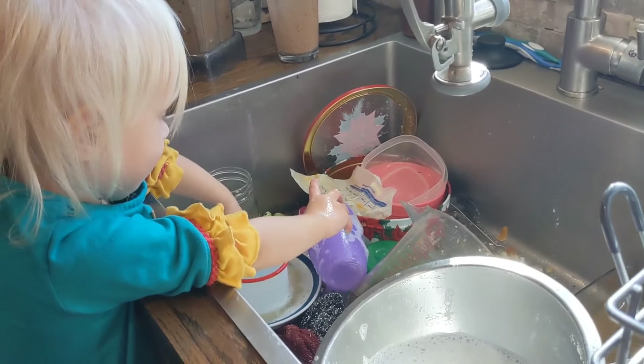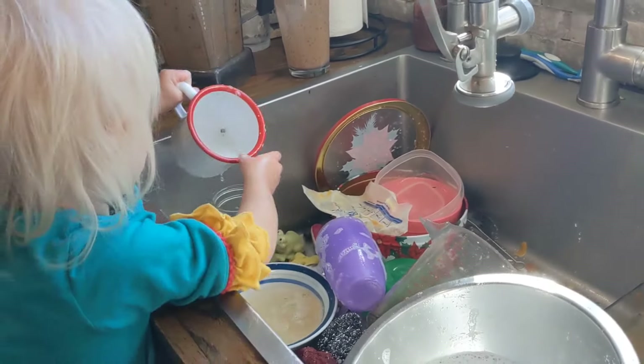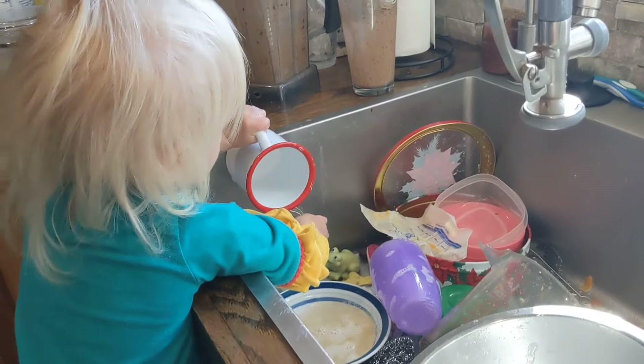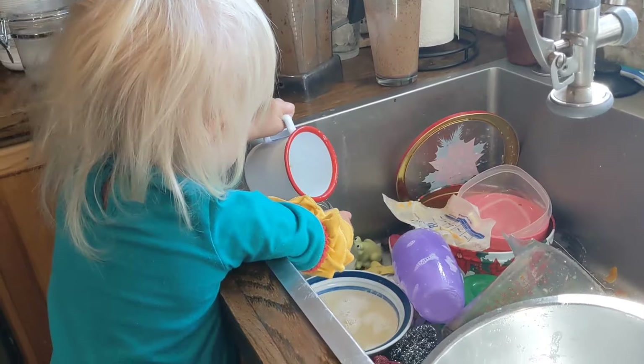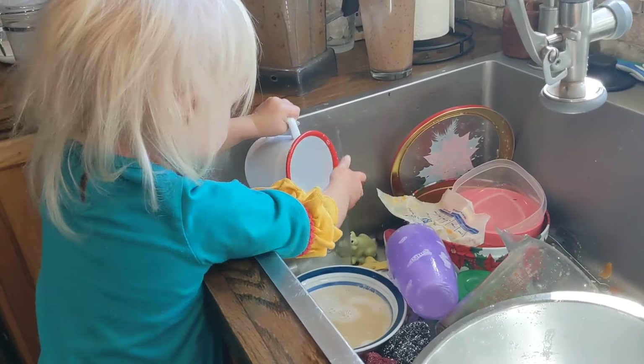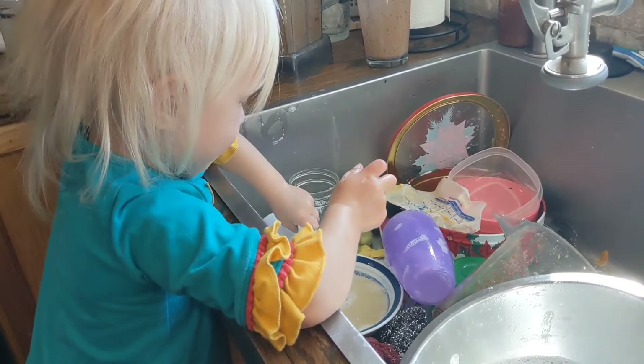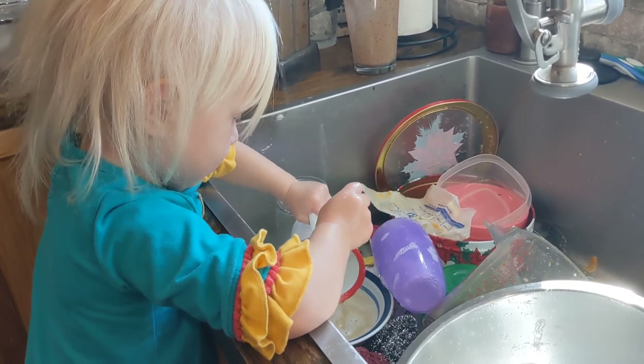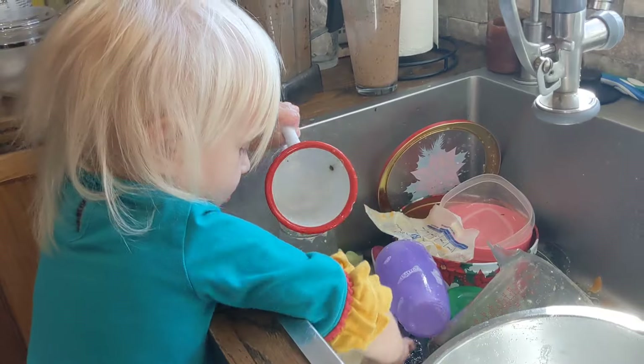Along with all of home scratch cooking comes a lot of dishes. I'm a very devoted dish doer. She loves coming over and helping me every time I do the dishes. Her favorite thing is just to play in the bubbles, but she's starting to learn how to wash things with the rag and pre-wash things for me, so that's been fun getting to train her.